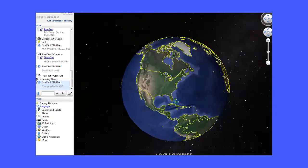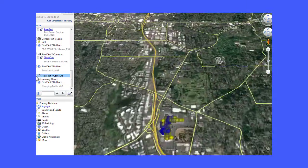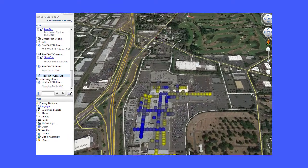Measurement data can be exported to Google Earth or used to create contour plots to show coverage. They can also be exported to the modeling software of your choice for calibration.